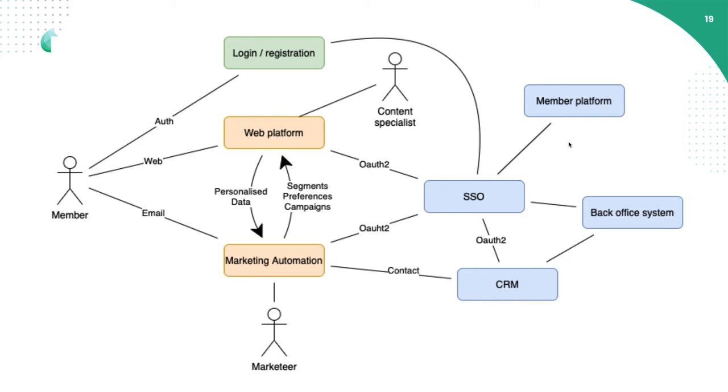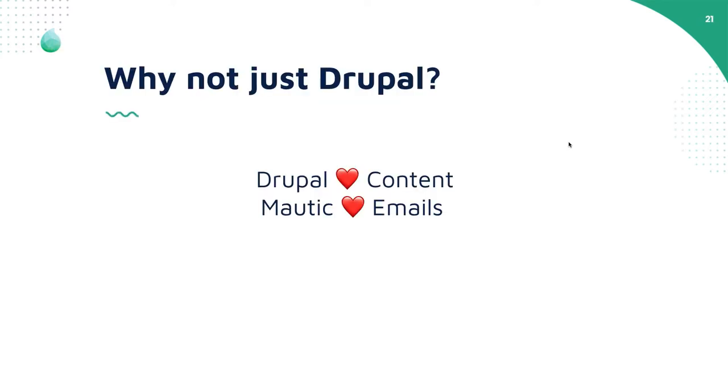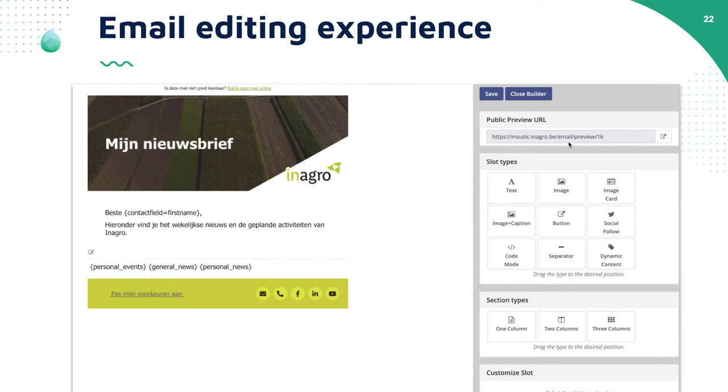What we need to realize this is a transfer of personalized data — content going from the web platform to the marketing automation, and in the other direction, segments, preferences, and campaigns need to go from Mautic to our web platform. We could have just used Drupal for this, because Drupal can also send mails, but the email editing experience in Drupal is absent — there is none. In Mautic, there is one, so that makes a big difference.